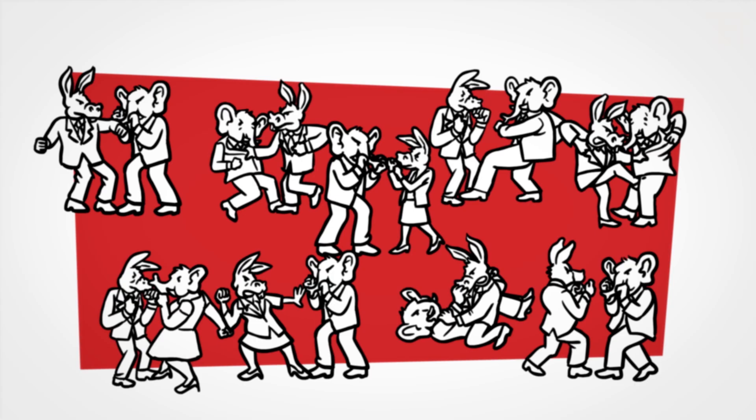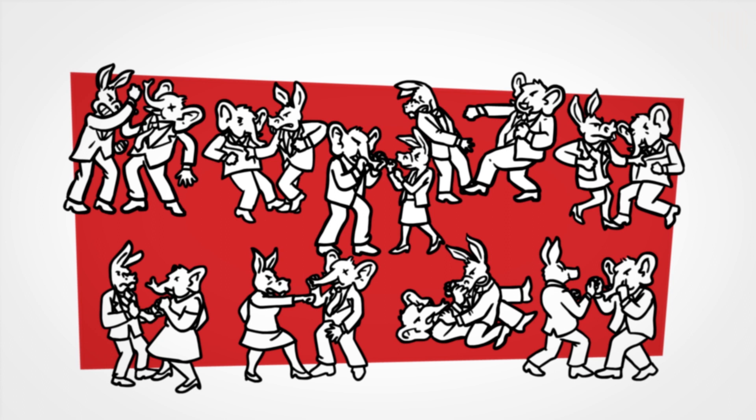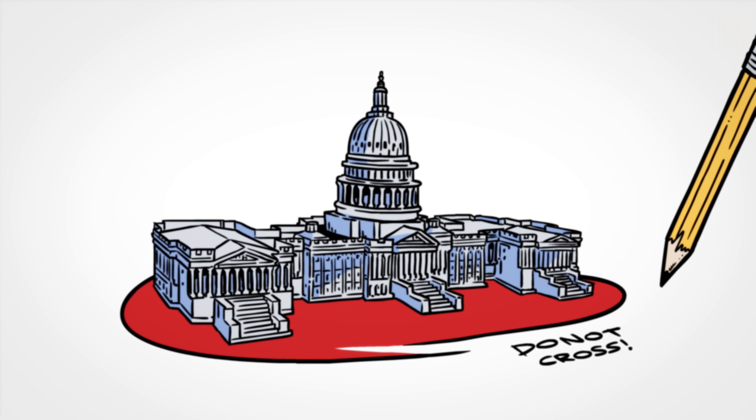To flip the House in 2018, Democrats have to win 24 seats. That's not easy, since thanks to gerrymandering, there are half as many swing districts now as there were 20 years ago. The battle lines are already drawn, and it'll be an uphill fight for congressional Democrats.